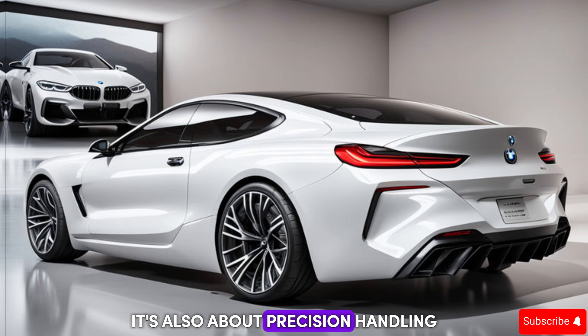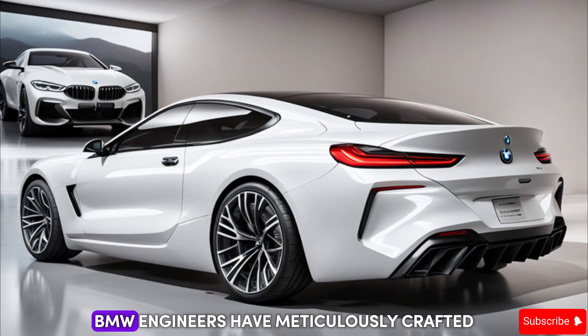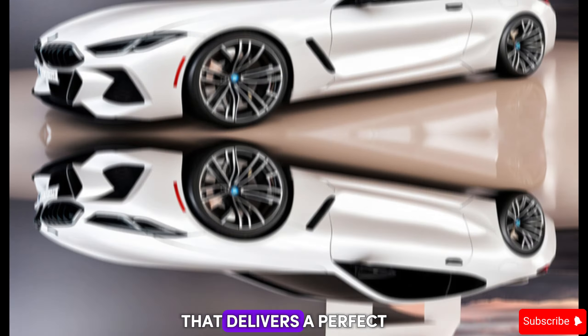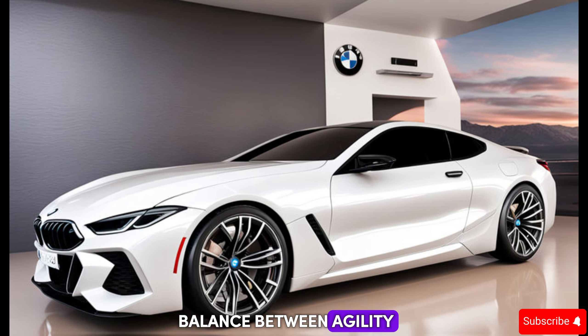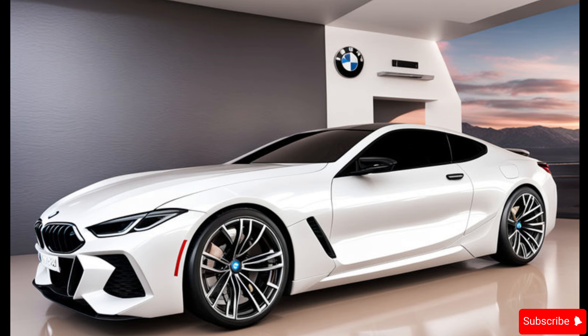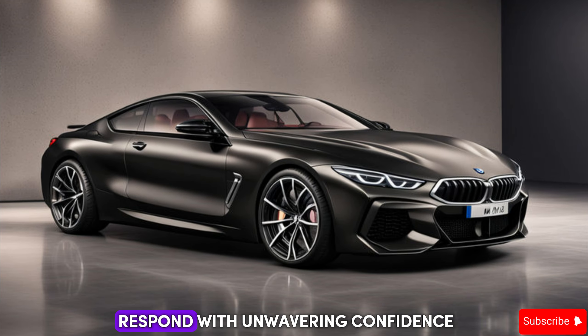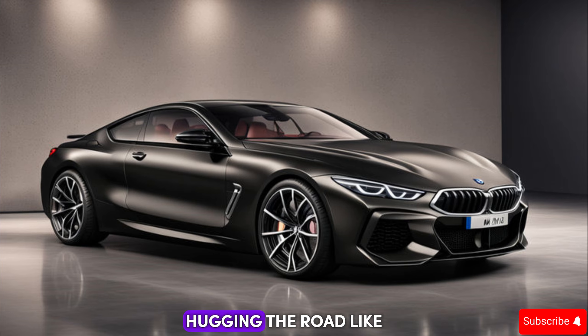It's also about precision handling. BMW engineers have meticulously crafted a suspension system that delivers a perfect balance between agility and stability. Take a sharp turn at high speeds and the M8 will respond with unwavering confidence, hugging the road like a second skin.